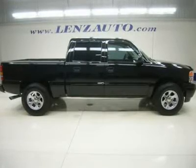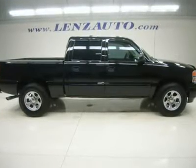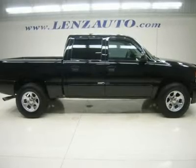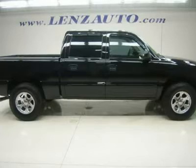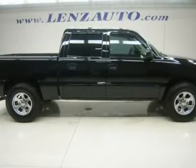Watch a full video of this truck v1944. Clean Carfax. 6.0 liter V8 engine, full 4-door crew cab, short box, Denali package top of the line.